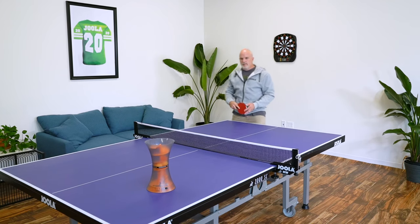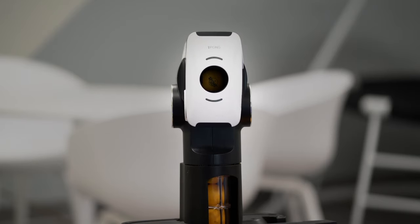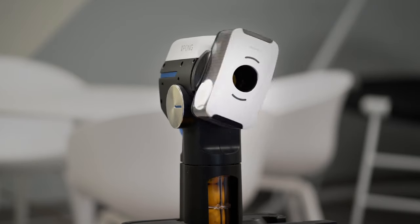Our original iPong system had a fixed angle for the shooting wheels. The iPong Infinity system can shoot in any angle out of the chamber. We focused on being able to create a wide range of table tennis shots.